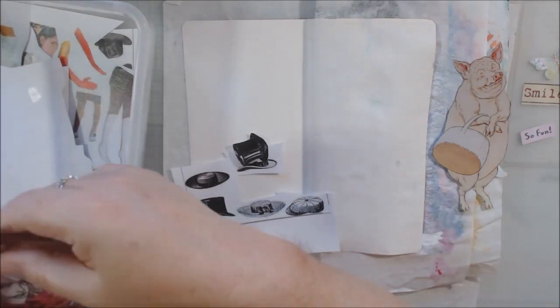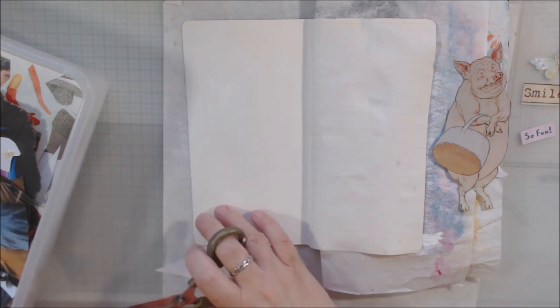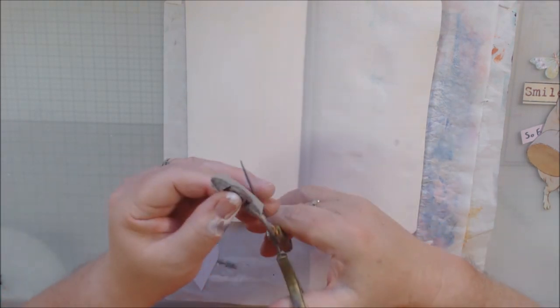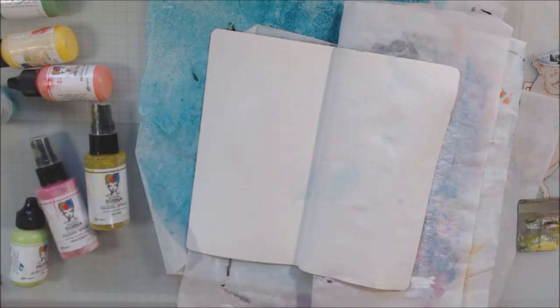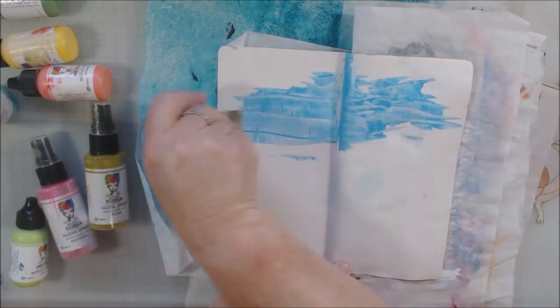I'm grabbing some stuff from my collage collection sheets. They are royalty-free images from Unsplash.com, which is a place where you can find all kinds of photography that's been shared for you to use in your art — not for selling, just for your personal use.